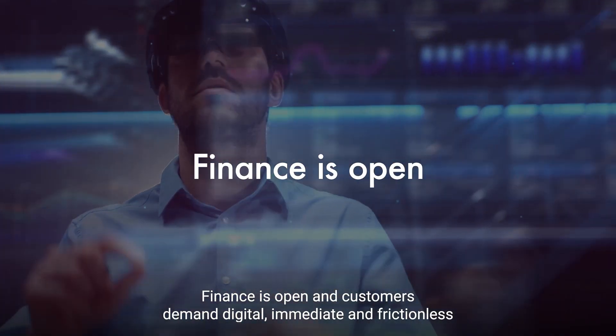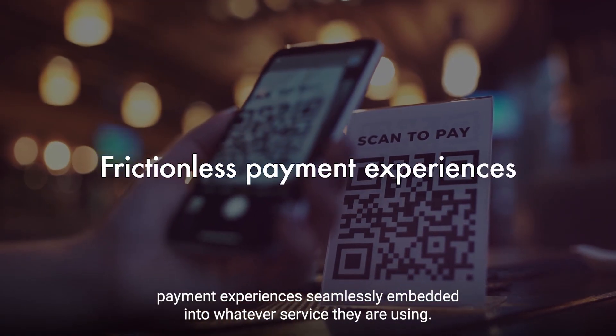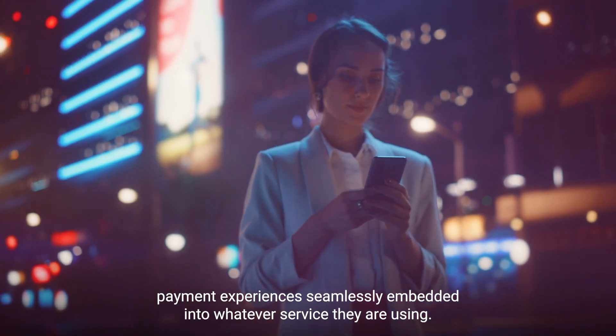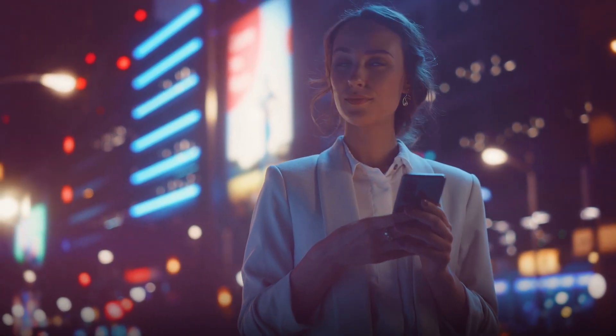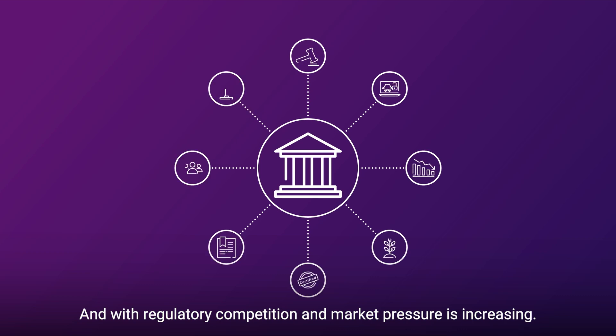Finance is open, and customers demand digital, immediate, and frictionless payment experiences seamlessly embedded into whatever service they are using. And with regulatory, competition, and market pressures increasing,